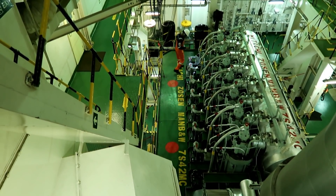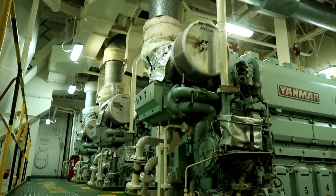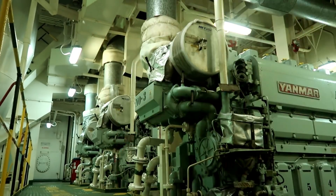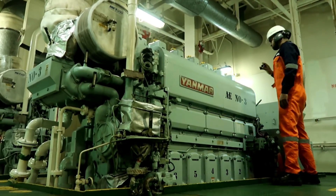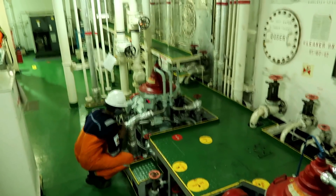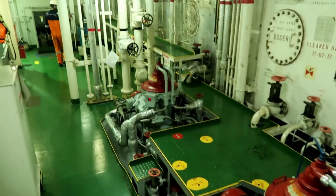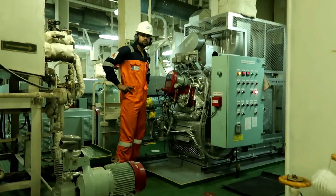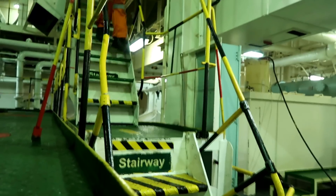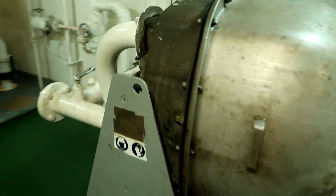Main engine. These are three generators. Purifier. Incinerator. Freshwater generator.